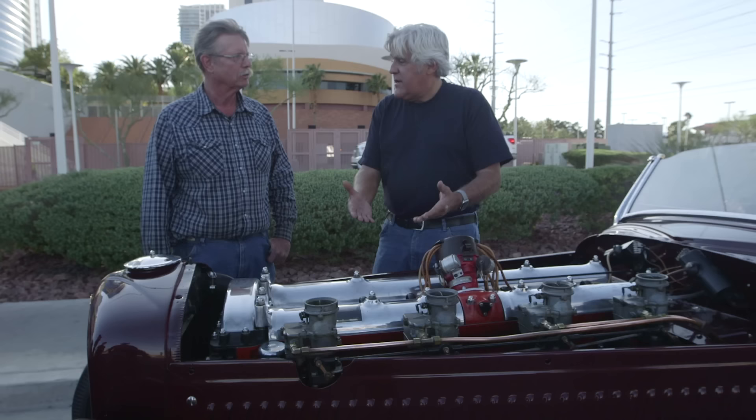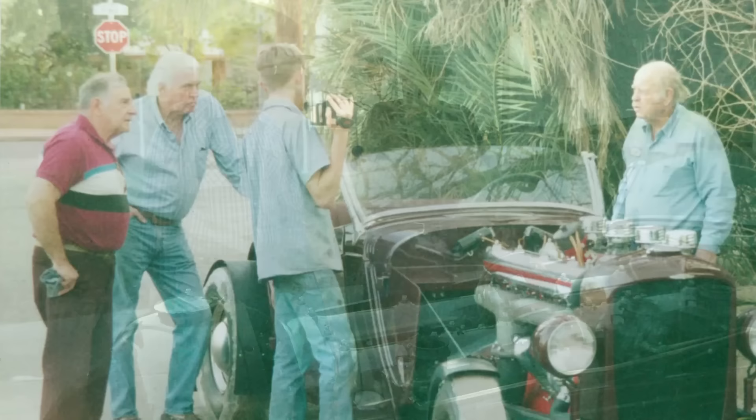I wonder if one of the Duesenberg brothers lived into the '50s and ever saw this car. After the older brother Fred passed, Augie Duesenberg was actually friends with the Ulrichs — they used to paddle around together. In fact, we've got a picture that shows them with the front Offenhauser, looking at the motor. So all the greats of hot rodding were around the birth of this automobile.